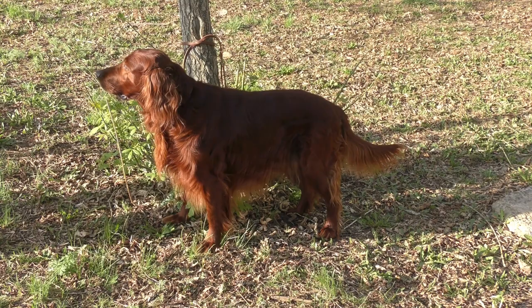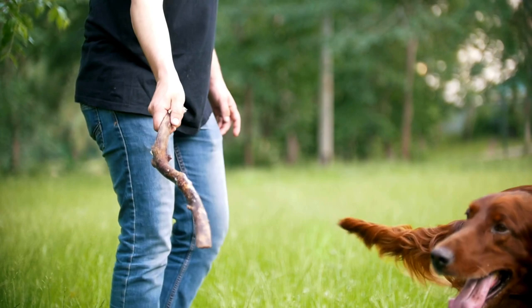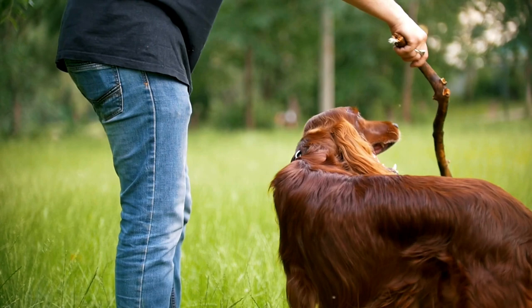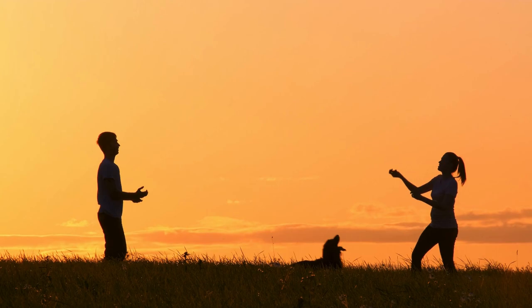Consistency is key when training any dog, including the Irish Setter. Be consistent with your commands, rewards, and expectations to avoid confusion and reinforce good behavior. Use positive reinforcement techniques such as praise, treats, and playtime to encourage desired behaviors. This will help your Irish Setter understand what is expected of them and strengthen the bond between you and your dog.